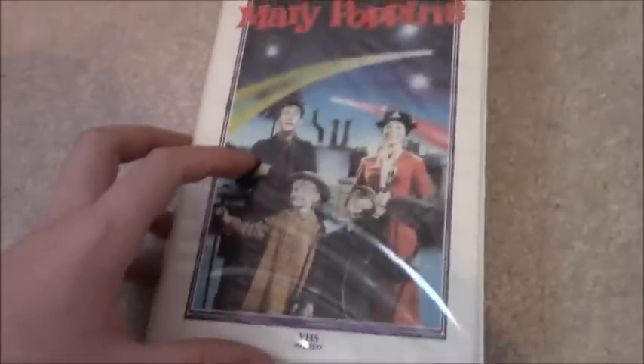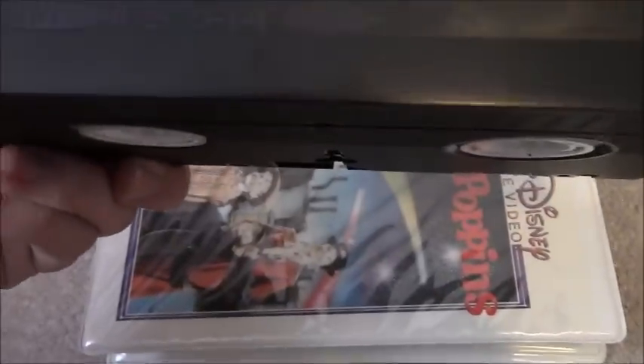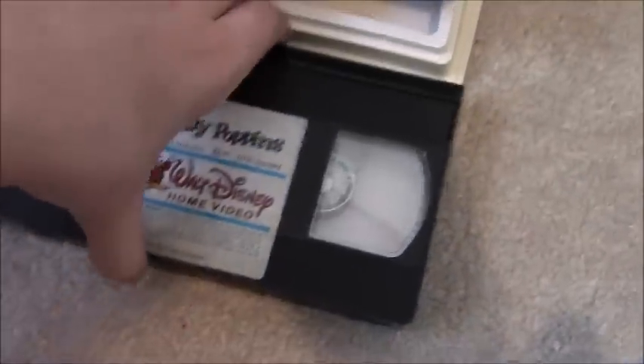First one is the 1986 Neon Mickey re-release VHS of Mary Poppins. I do have the 1985 Neon Mickey release as well, which has the artwork bent into the case, but this is the 1986 reprint with the slide-in artwork. Sticker label October 6th, 1986, and it comes with a business reply card, which is really cool. I'll have to check the tape to see if it has a black screen at the end — pretty sure it will.